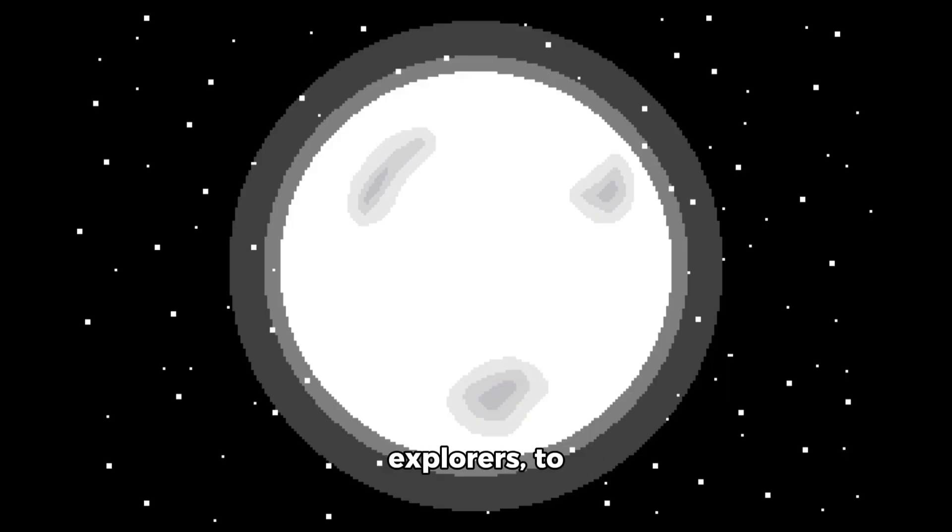Welcome, fellow explorers, to Project Taqidus. In this first episode, we will go over the planet and its stellar neighbors.